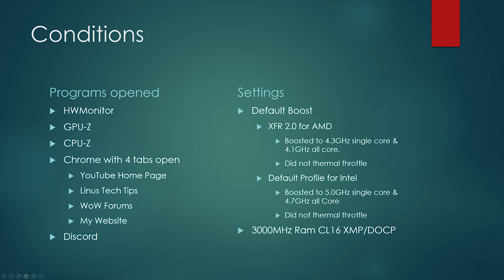The AMD system did not thermal throttle. It's important to note that we used the default profile for the Intel build. On the Gigabyte board, the setting we went with had a single-core boost up to 5GHz with an all-core boost at 4.7GHz. In this particular test it did not thermal throttle. All-core boost at 5GHz did have some thermal issues, so we had to back it down. We used 3000MHz RAM with XMP or DOCP settings — a CL16 kit.